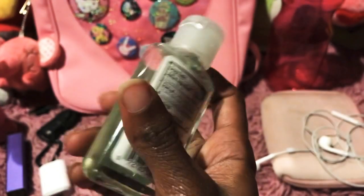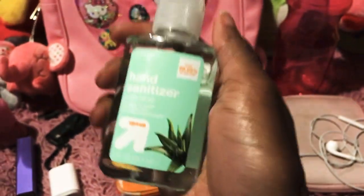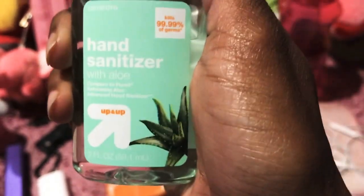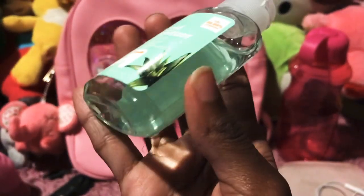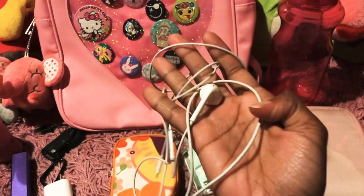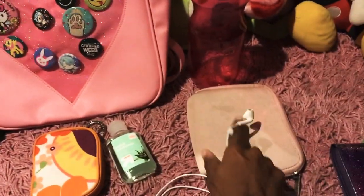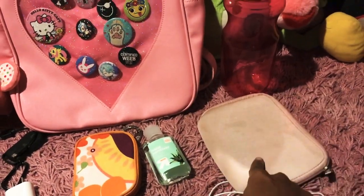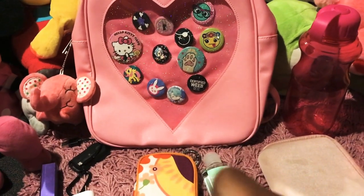I love to be germ-free — no germs whatsoever — so the hand sanitizer will go perfect in my bag. And also my headphones will fit in there too. I'll put them in this little pink bag where my headphones go — it matches my bag, which is awesome!